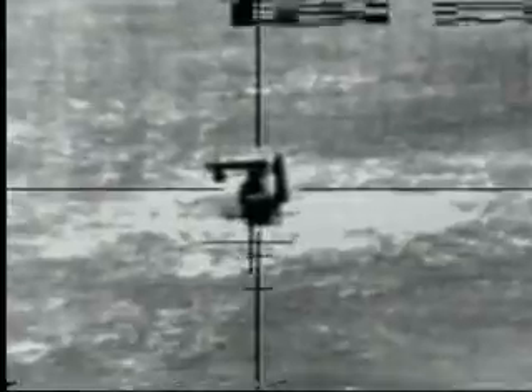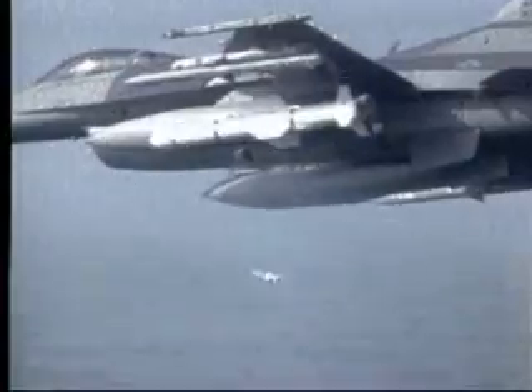Weapon away, weapon away. The first operational Falcon was delivered in 1979 to the 388 Tactical Fighter Wing at Hill Air Force Base, Utah. Multi-mission F-16 fighters were deployed to the Persian Gulf in 1991 in support of Operation Desert Storm, where they flew more sorties than any other aircraft.